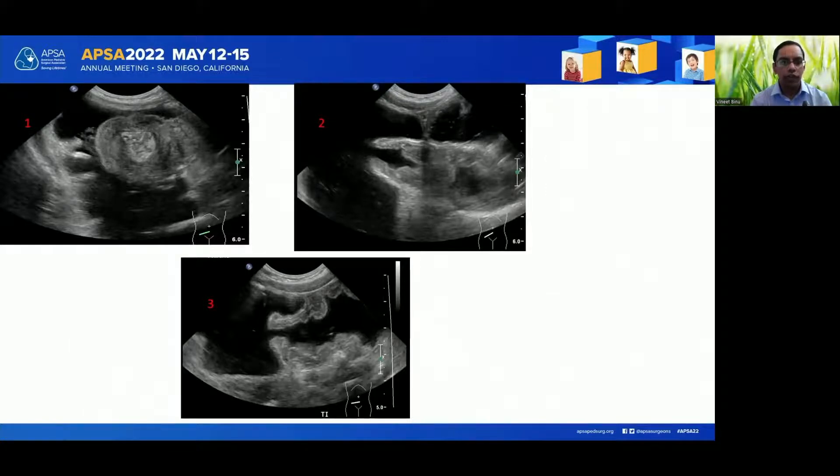The first picture shows the target sign. The second picture shows the reduction of the intussusception in process, where the intussusception is being reduced across the ileocolic junction. The final picture shows free efflux of fluid across the ileocecal valve, which suggests complete reduction.